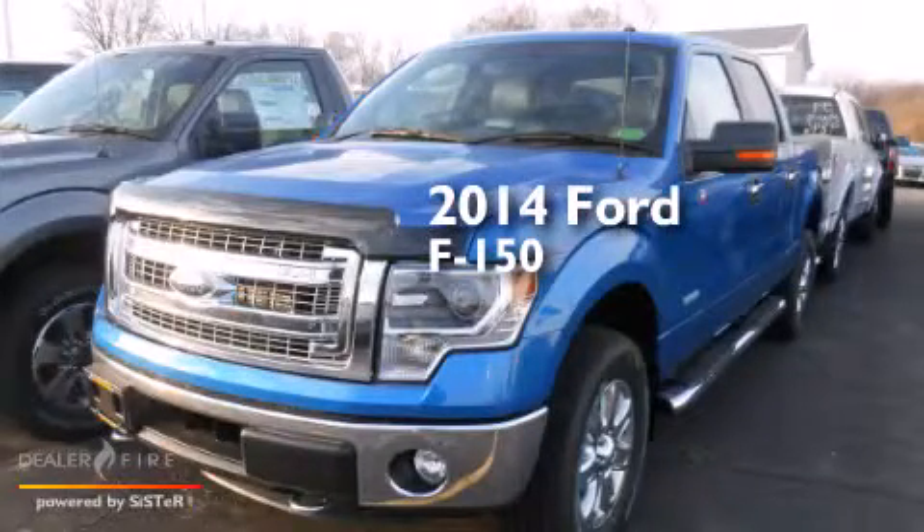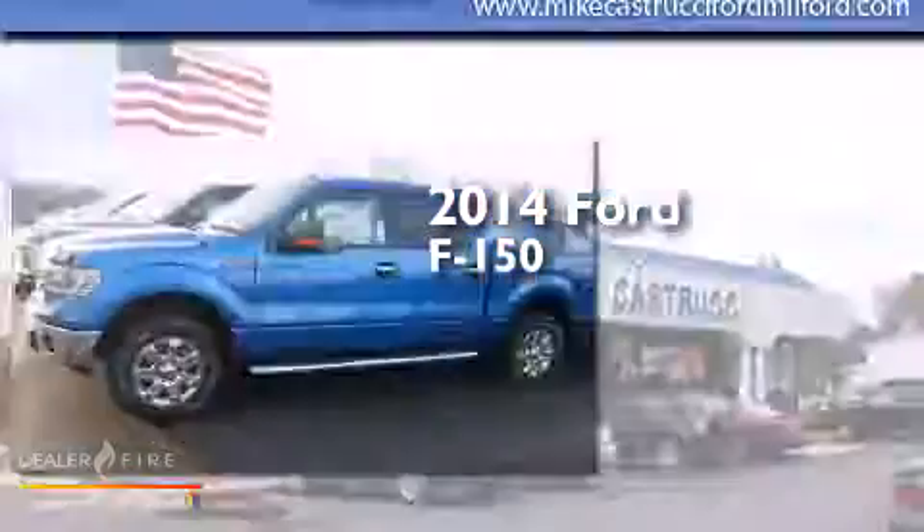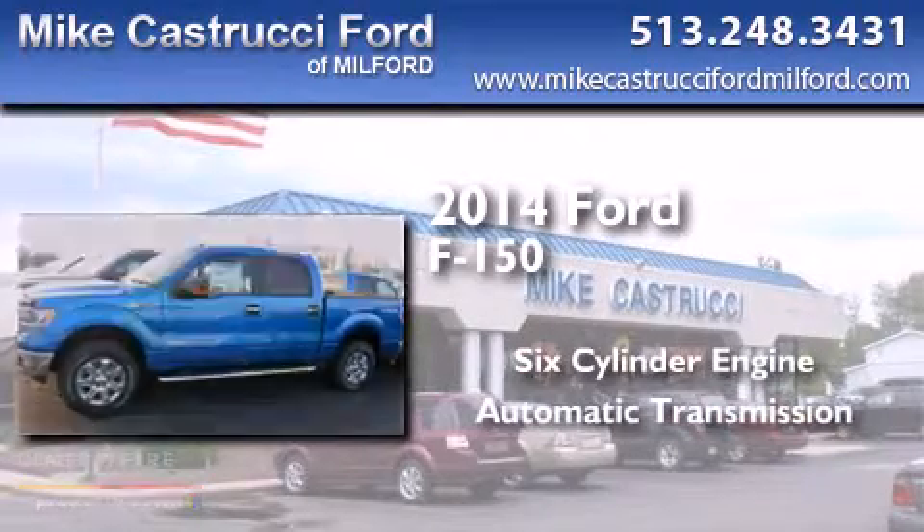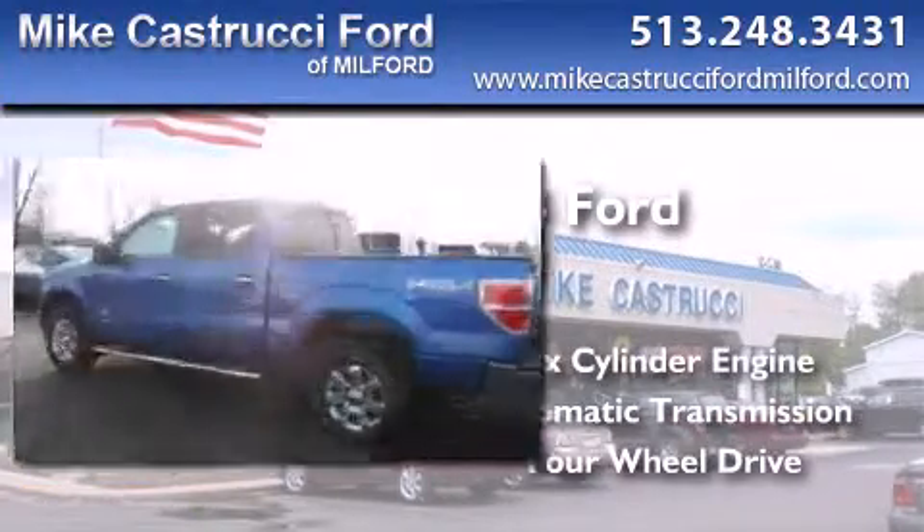This is a brand new 2014 Ford F-150. It has a six-cylinder engine, an automatic transmission, and the added capability of four-wheel drive.